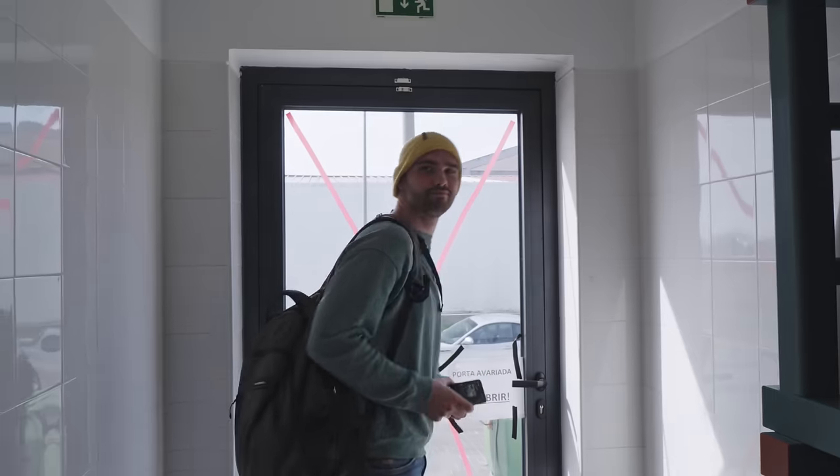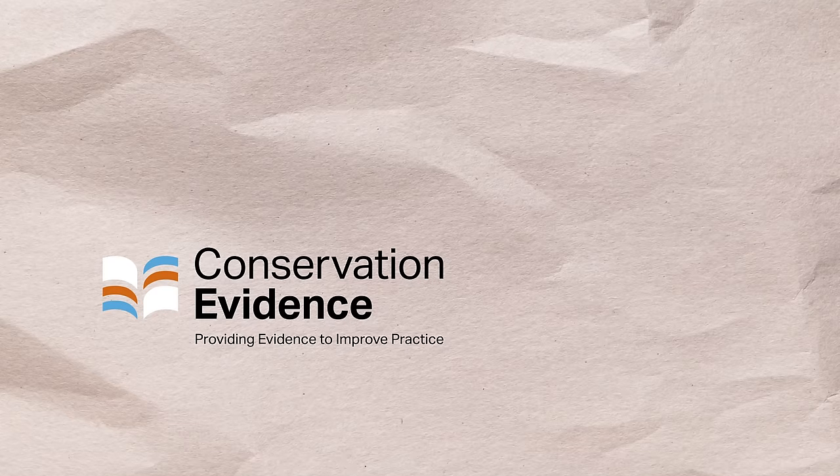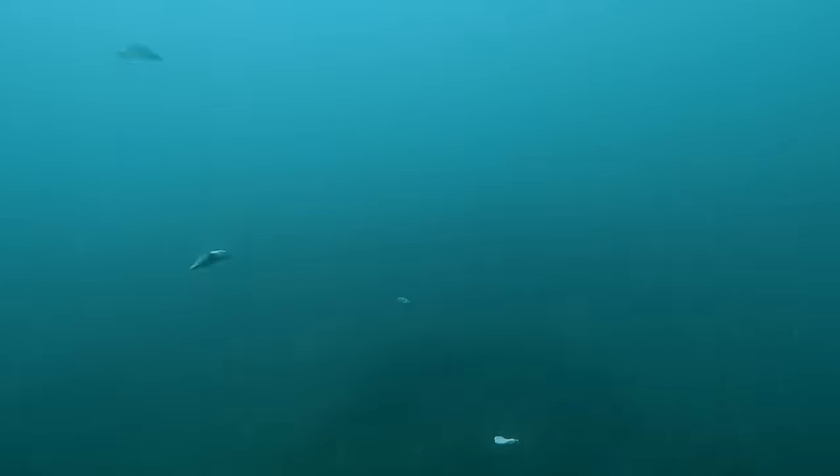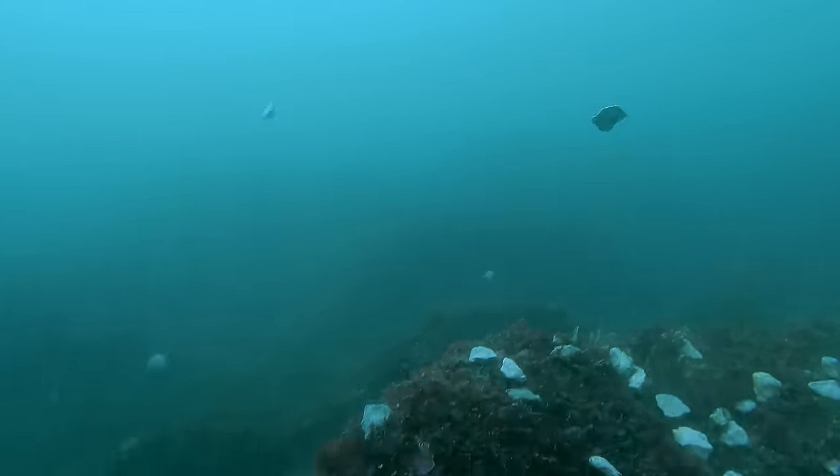Right now, Thiago, our biologist managing this project, is working on aggregating data from several partners and publishing a paper on this technique under our Conservation Evidence Partnership with the University of Cambridge. And since then, we've shifted to using a new method called green gravel.